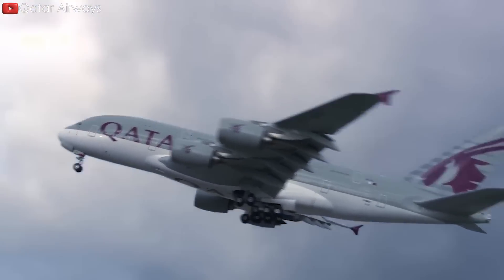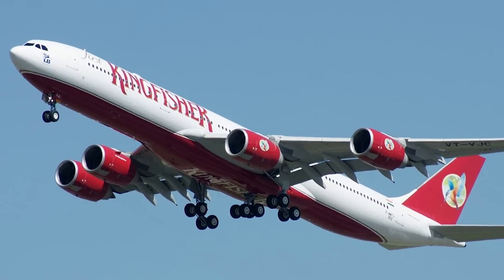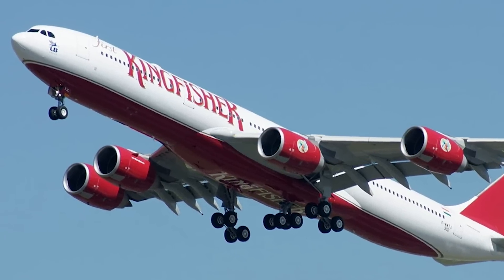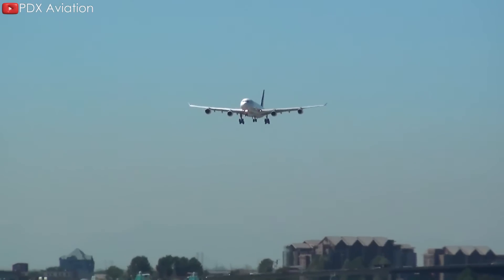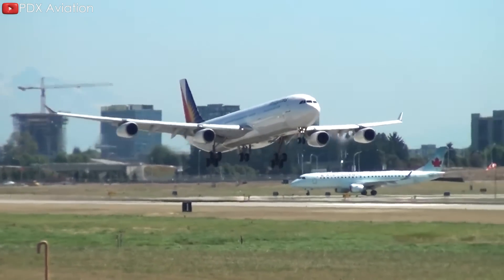While the A380 super jumbo is enjoying a steady resurgence after being grounded during the pandemic, its older sibling the A340 seems to be disappearing from the skies. Fewer and fewer customers can experience this aircraft — so if you have flown on it, please share your experience with us.